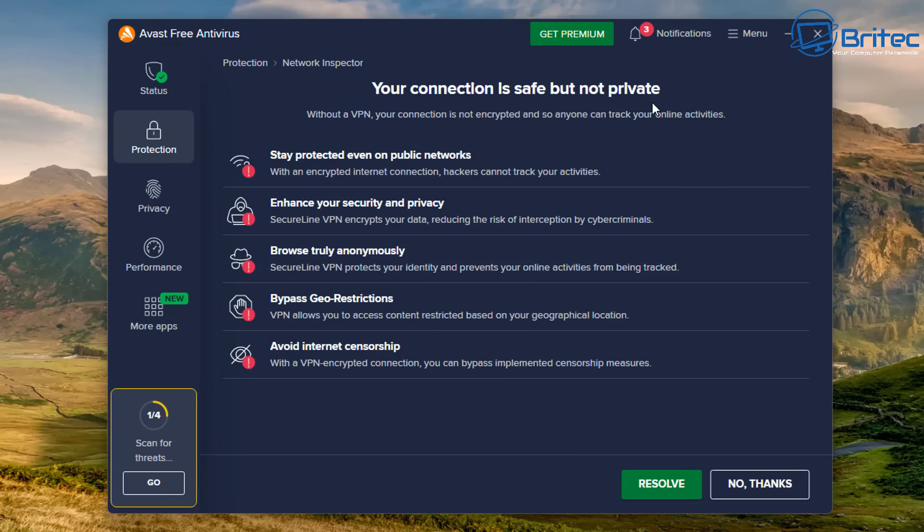Then you get even more nag boxes with fear-mongering to make you upgrade. It says your connection is safe but not private, and that without a VPN your connection is not encrypted and anyone can track your online activities. It tells you to stay protected on public networks and browse truly anonymous. A lot of VPN companies throw this around — you're not truly anonymous online by using a VPN. If you click 'no thanks' or 'resolve,' it takes you straight to the paid page.